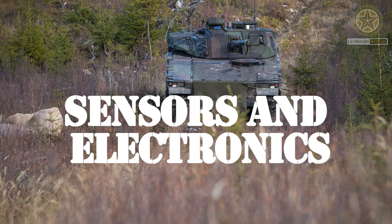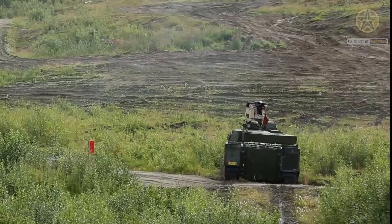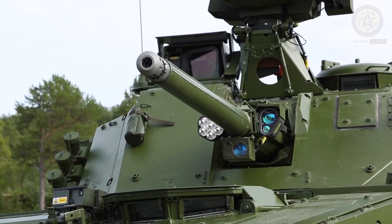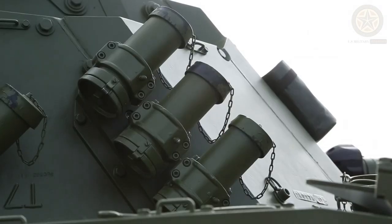Regarding sensors and electronics, the vehicle is equipped with various sensors and electronics to enhance situational awareness and battlefield communication. These include thermal sights, laser rangefinders, navigation systems, and communication equipment.